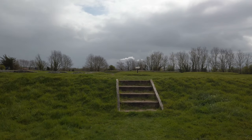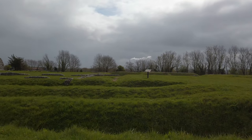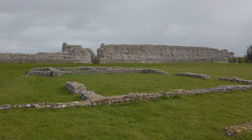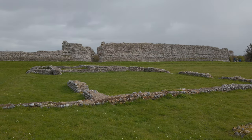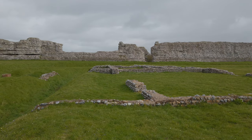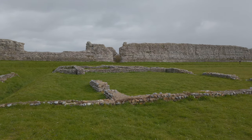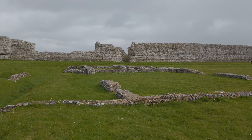Another info plaque - let's see what else we can learn. This area here was the supply base. Richborough became an important military and naval supply base lasting until about AD 85 - so 42 years from the start of the invasion acting as a supply base. The base was laid out as a grid with roads subdividing it into rectangular blocks. A civilian settlement possibly grew up around the supply base to provide soldiers with goods and services.